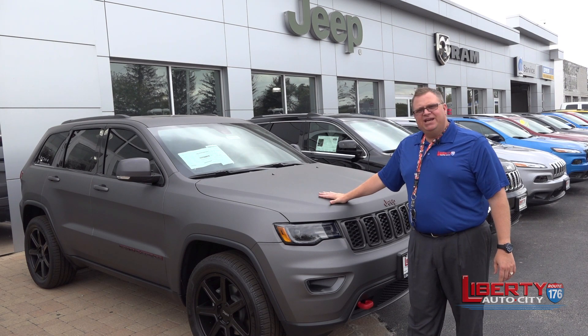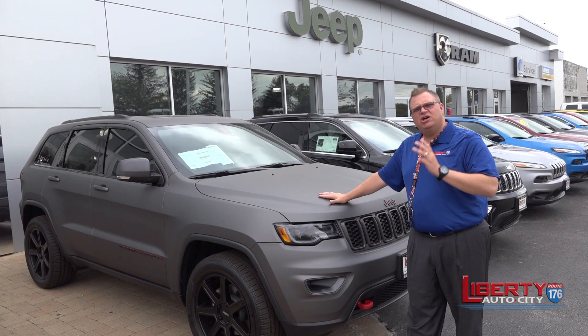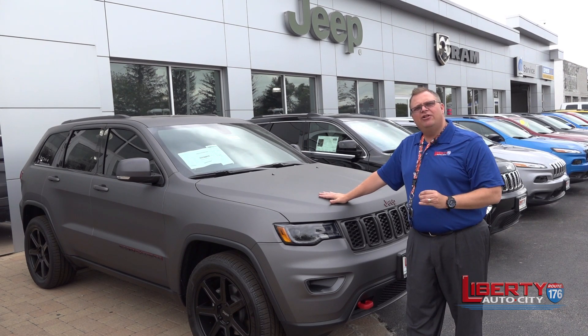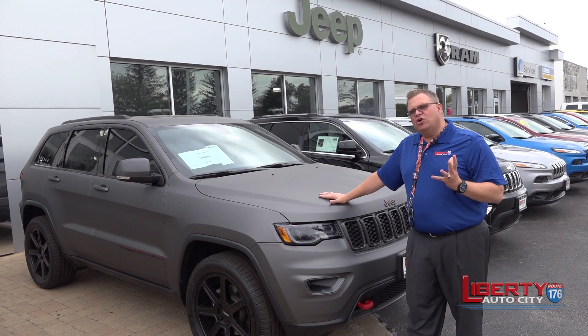The whole vehicle is wrapped. In addition, we have SRTs, we have Cherokees, we even have customization on our Wranglers. Yes, we can do it any color, any shade, any option you want. The choices are unlimited.